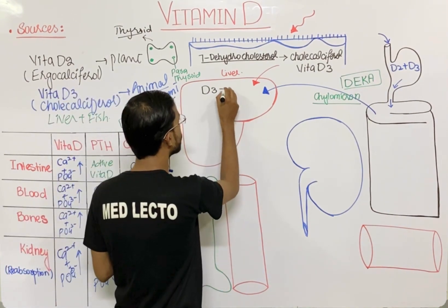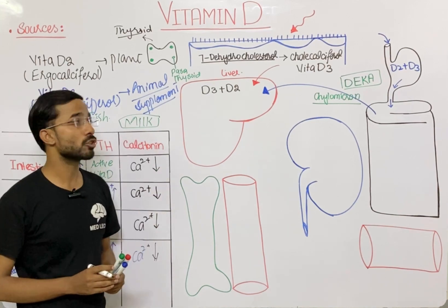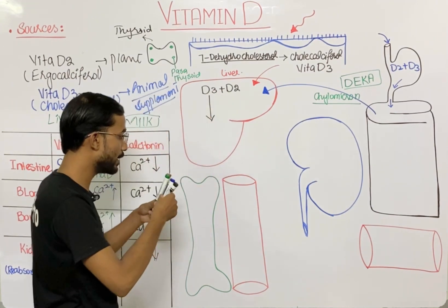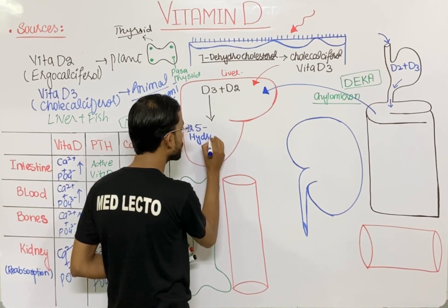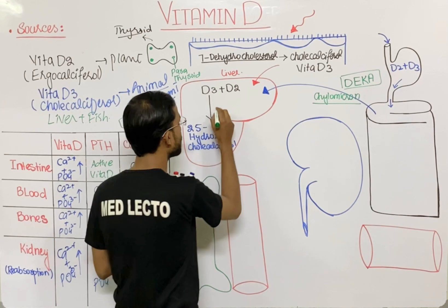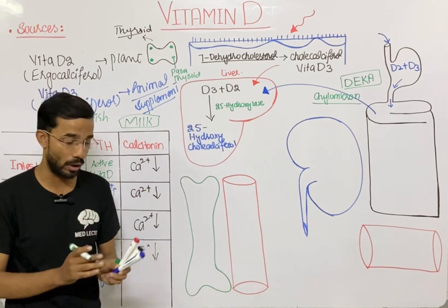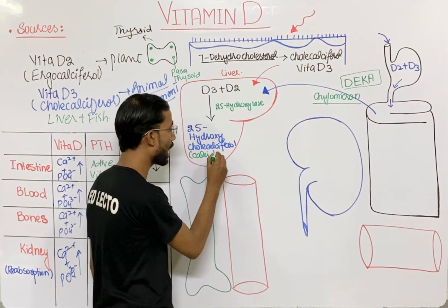Both vitamin D2 and D3 reach the liver. In the liver, there is an enzyme called 25-hydroxylase. This 25-hydroxylase enzyme converts D2 and D3 into 25-hydroxycholecalciferol, and another name for this compound is calcidiol.